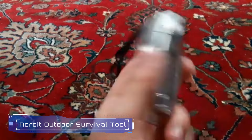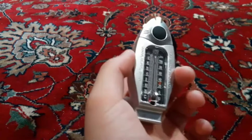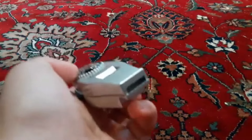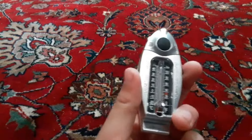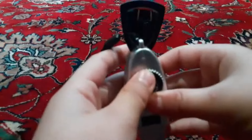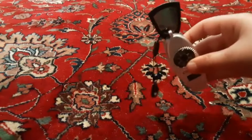2. Adroit Outdoor Survival Tool. The Adroit Outdoor Survival Tool is a compact and essential multi-tool for outdoor enthusiasts. It features a whistle, compass, thermometer, magnifier, and LED light all in one device. The tool's lightweight design and included lanyard make it easy to carry and access during outdoor activities.